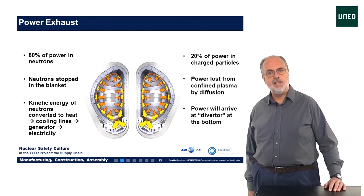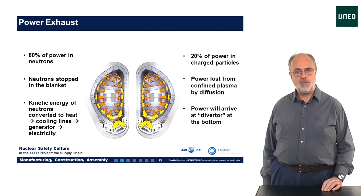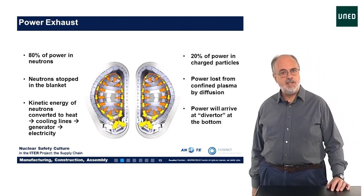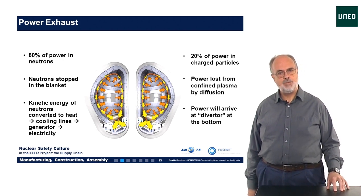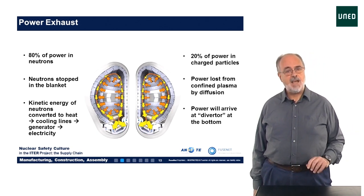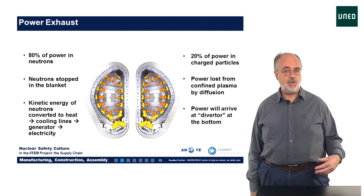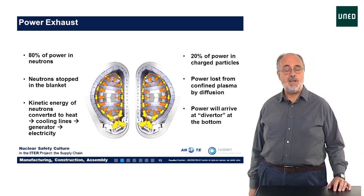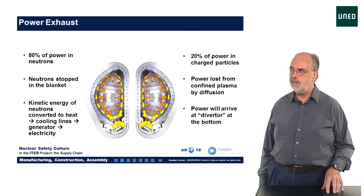The energy produced in the fusion reaction is released as kinetic energy of the two products. 80% of the energy is in the neutron and 20% in the helium nucleus. Since the neutron is not electrically charged, it is not influenced by the magnetic field and will end up in the reactor wall, which we call the blanket. This blanket is thick enough to stop the neutrons escaping, and in the process their kinetic energy is converted into heat. By removing this heat with cooling water and heat exchangers, it could be used to generate electricity using conventional generator turbines — that will be done in future fusion power plants, but in ITER this final step will not be done.